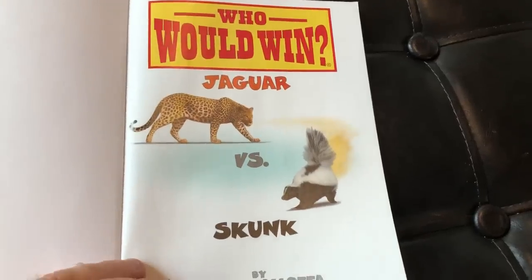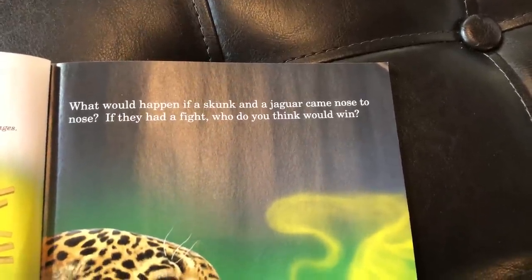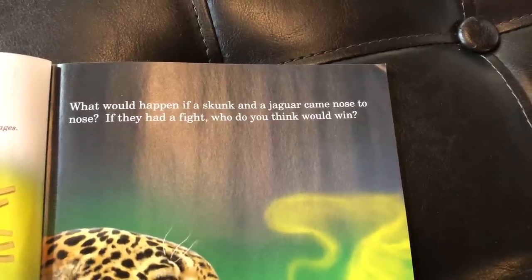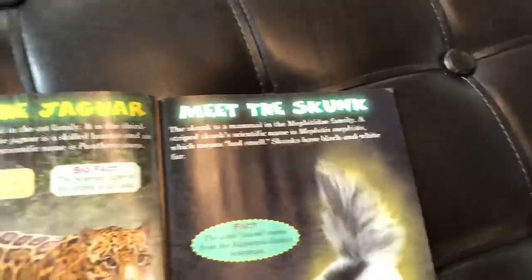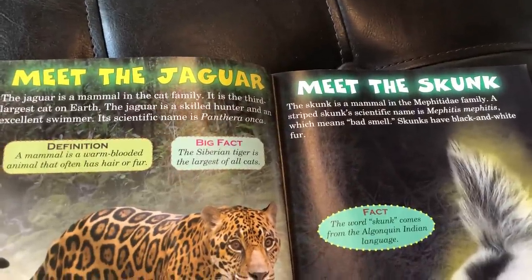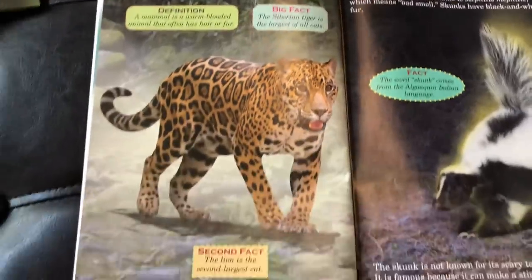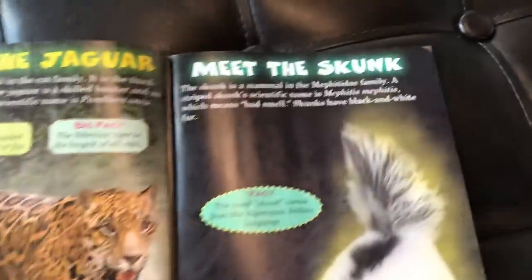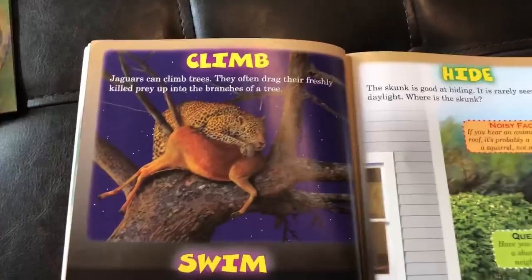There's our jaguar and there's our skunk — it already looks a little stinky on that page. The book opens: 'What would happen if a skunk and a jaguar came nose-to-nose? If they had a fight, who do you think would win?' The book then gives you all kinds of different facts about these two animals — Meet the Jaguar, with the big facts and different aspects of this creature, and Meet the Skunk, with awesome information about that skunk.